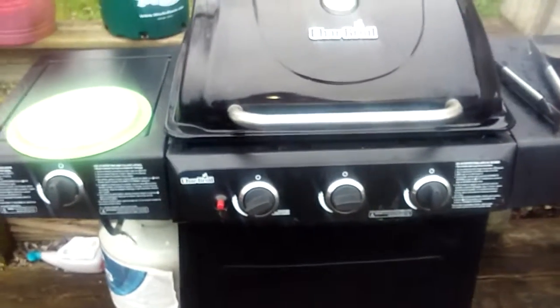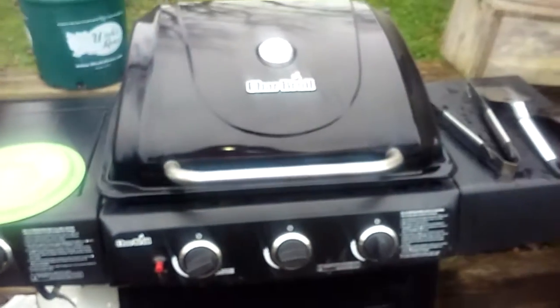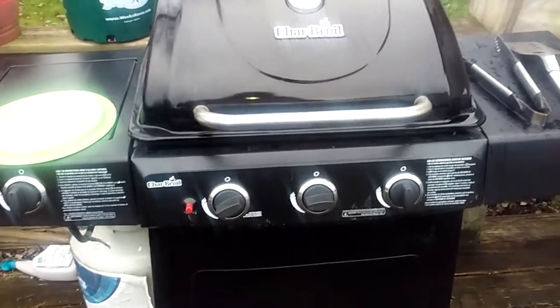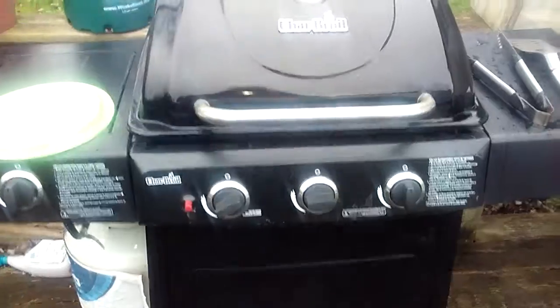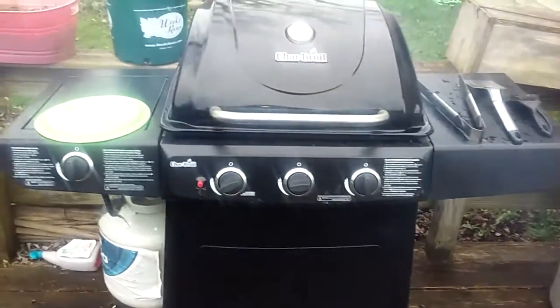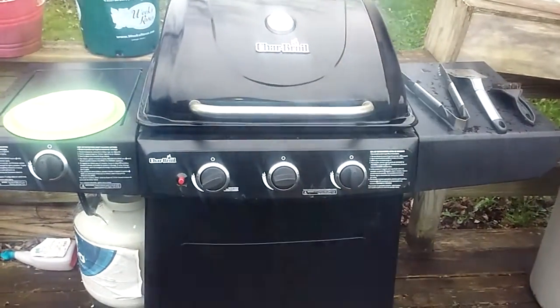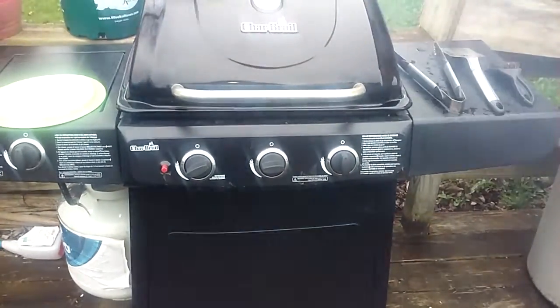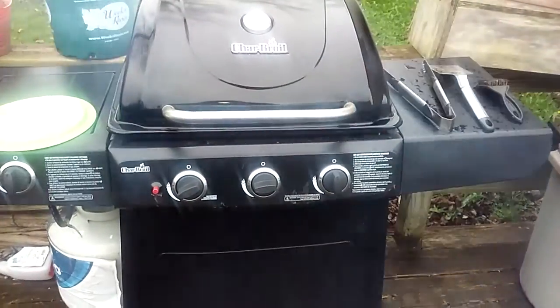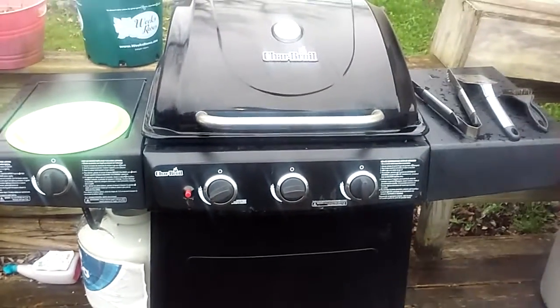Hey guys, just wanted to film this. I found a used but almost brand new grill on Facebook Marketplace here locally — the grill was about maybe 12-15 miles from me — and a lady said she wanted $75 for it.